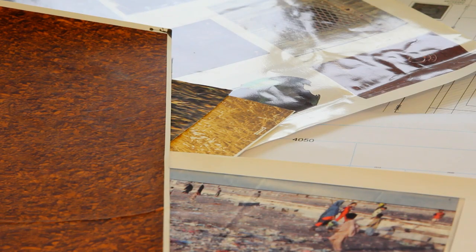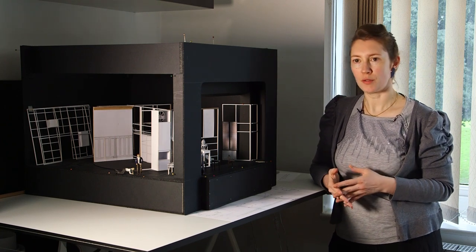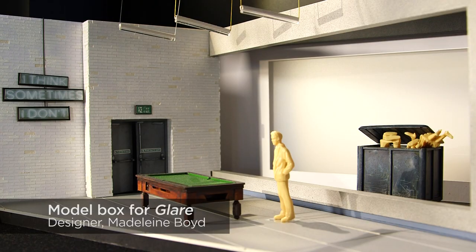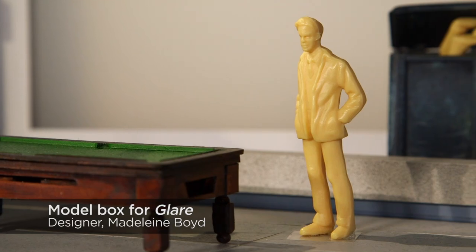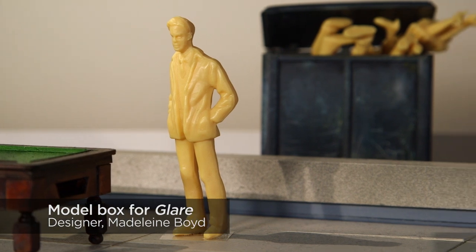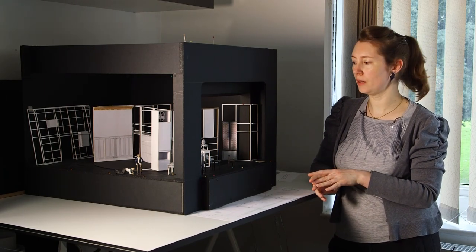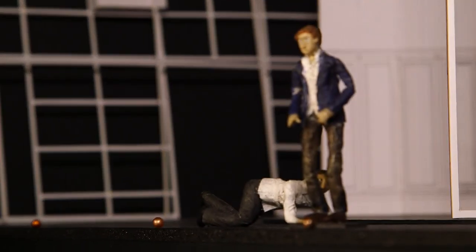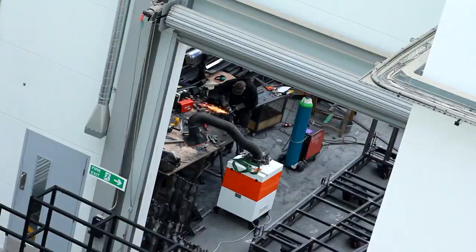I research genre, period, architecture. I go to libraries, I Google, and then I have meetings with the director and we look at how we want to approach the piece and the design. Eventually, we start producing a scale model, and the scale model is a tool for us to work out how the performers are going to move and interact in the space. Eventually that model becomes a tool that we send to the builders in order for them to create the set in real life.